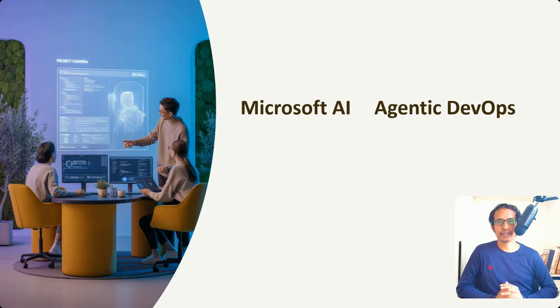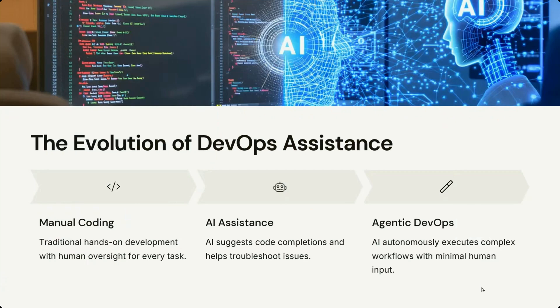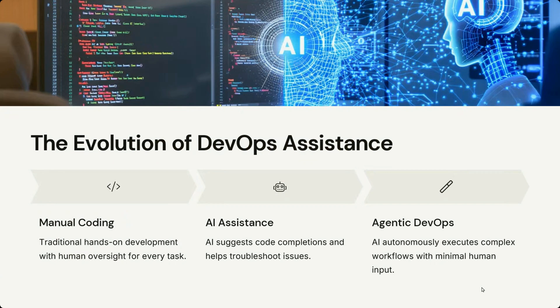Today we are going to discuss about Agentic DevOps. Now let us discuss about Microsoft Agentic DevOps. Here we observe the evolution — the different stages: first, the initial stage of manual coding, after that AI assistance, and now we are seeing Agentic DevOps.